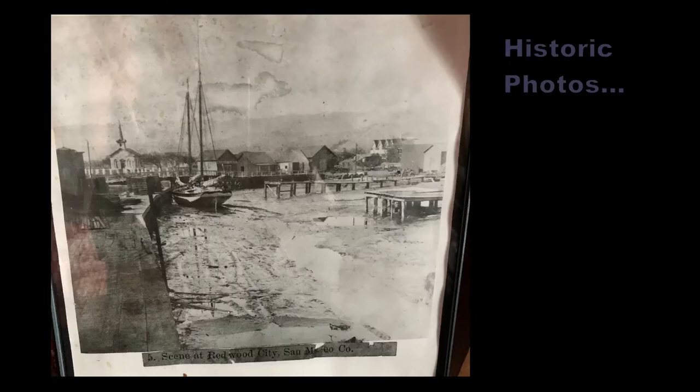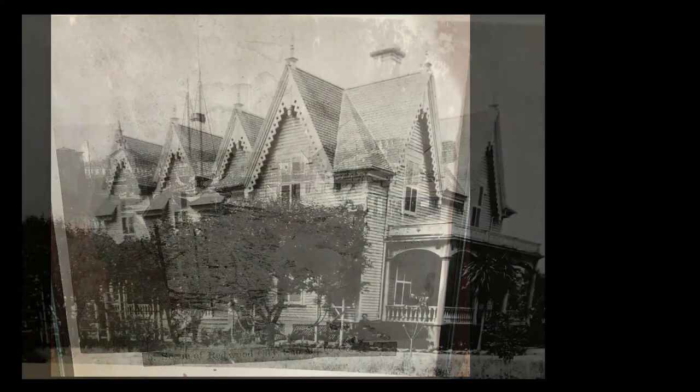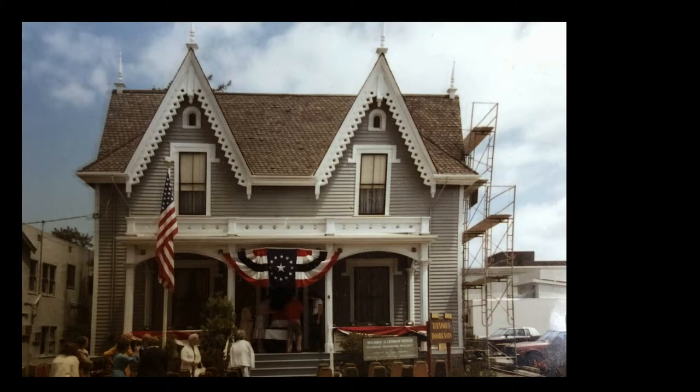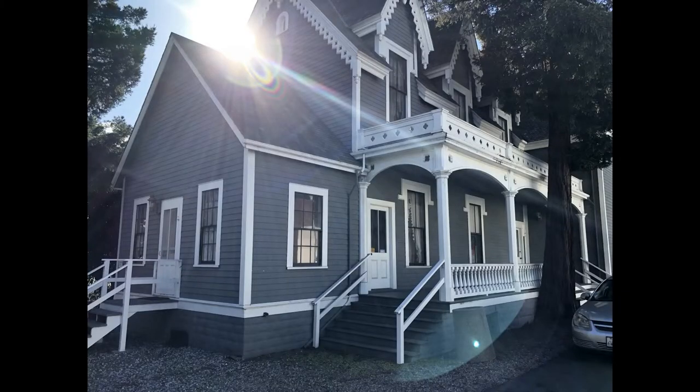To finish the history, we have some early photographs of Redwood City with Lathrop House in the background, and also of Lathrop House itself. Thank you for your attention, and we hope you have learned some new facts about Lathrop House and the interesting lives of the Victorian families in Redwood City.